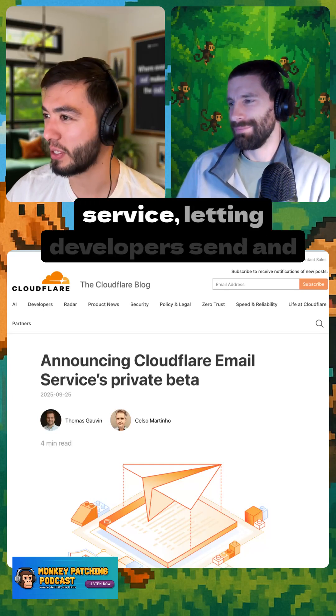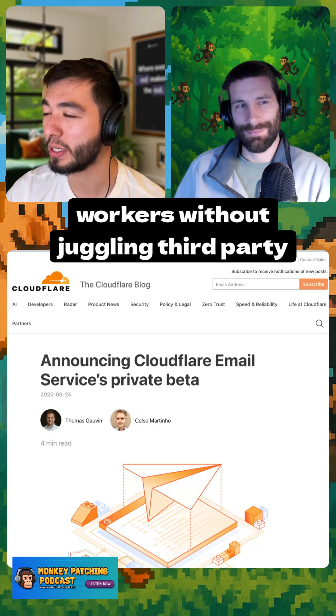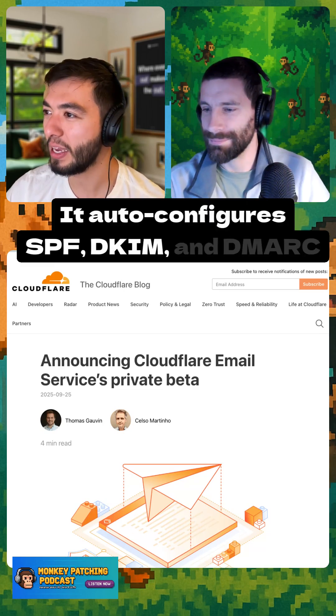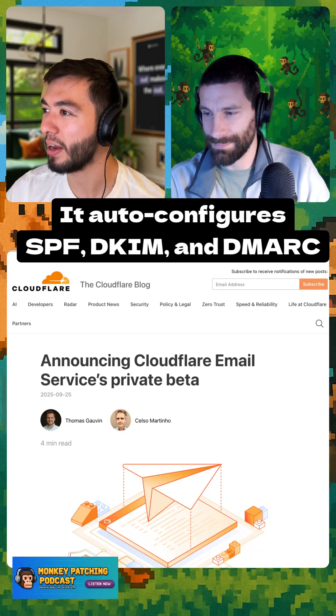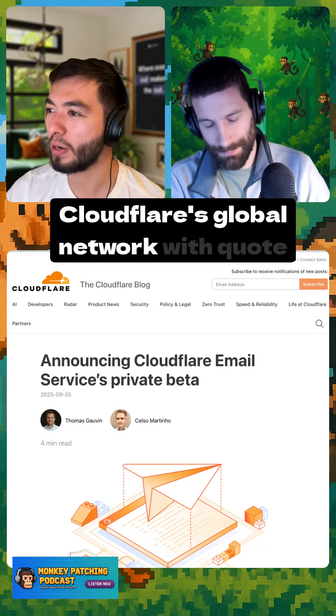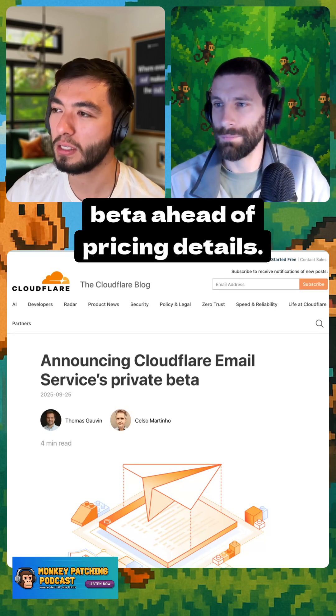Cloudflare introduced an email service, letting developers send and receive email directly from Workers without juggling third-party APIs. It auto-configures SPF, DKIM, and DMARC for deliverability, and runs on Cloudflare's global network, with email sending currently in private beta ahead of pricing details.